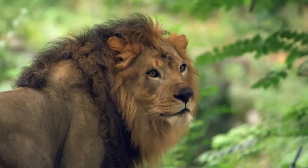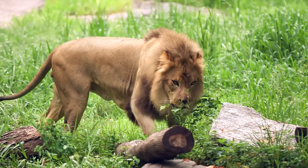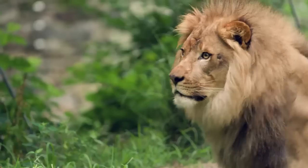And so what's endangering the lions out in the wild? They face a number of threats. The main threat is loss of habitat. They're being pushed into smaller and smaller areas where they have to compete with other lions for access to food.